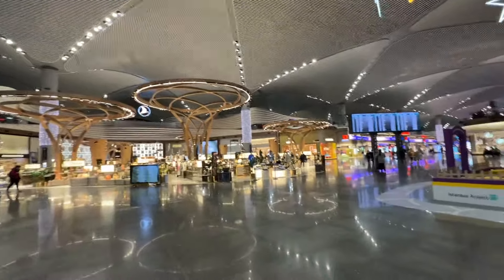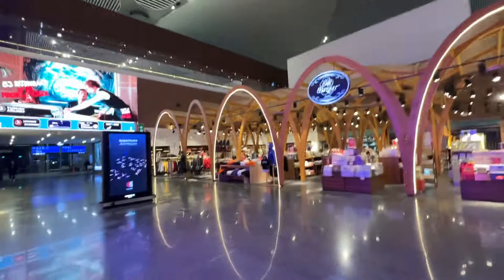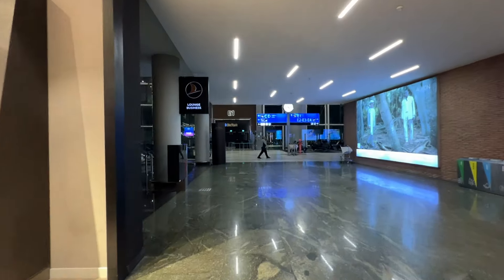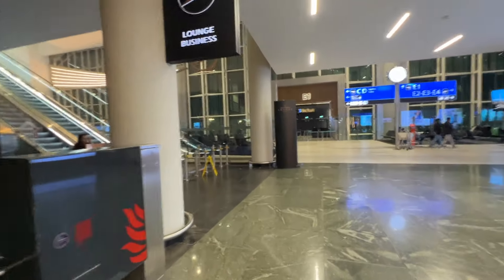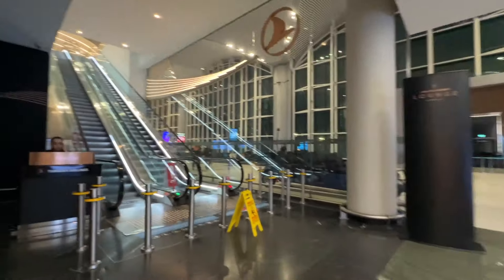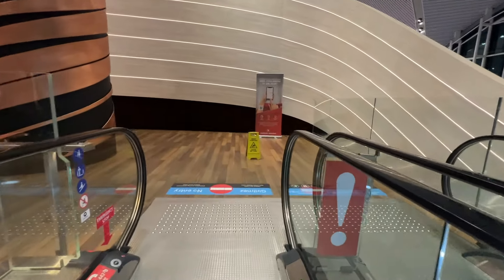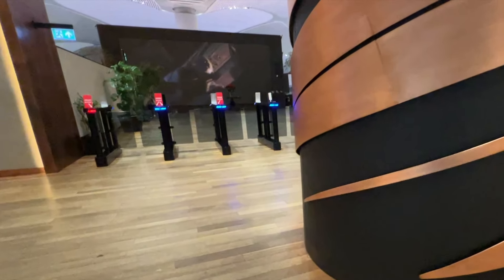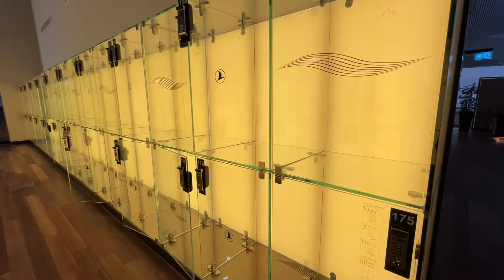I didn't go far before spotting signs pointing to each of the lounges. I was directed to the right for the business class lounge. I kept following the signs, walked past the duty-free shop, and found the escalator that leads to the lounge. The agent at the bottom checked my credentials, I took the escalator up to the second floor, scanned my boarding pass on my way in, and found these glass lockers near the entrance where I stowed my bags.